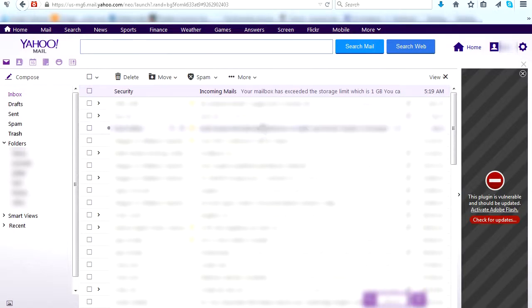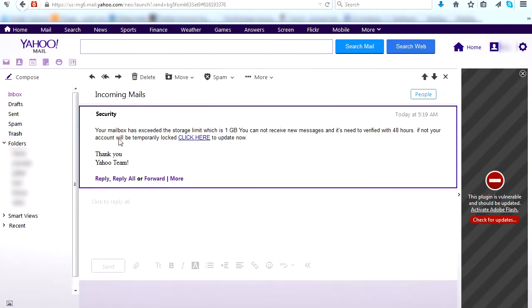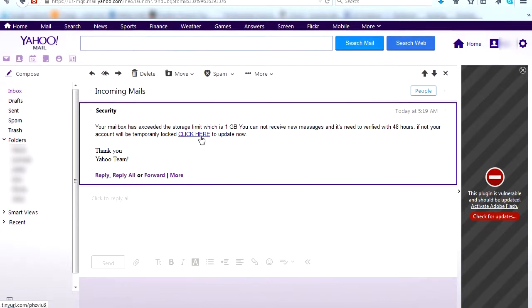This video is about a fake Yahoo email titled 'Security.' It says your mailbox has exceeded the storage limit, which is 1 gigabyte — that's a lie. It also says you cannot receive new messages until it's verified, and your account will be temporarily logged out.